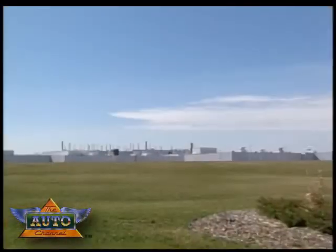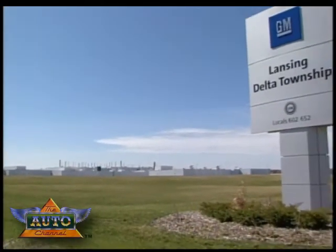And for the first time ever, one of the winners was an automobile assembly plant in Lansing, Michigan.